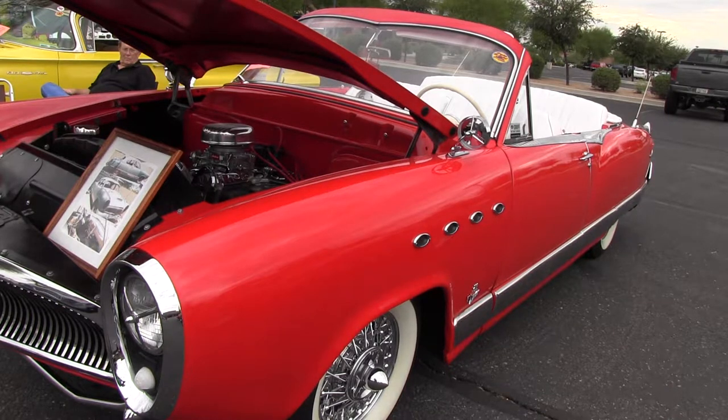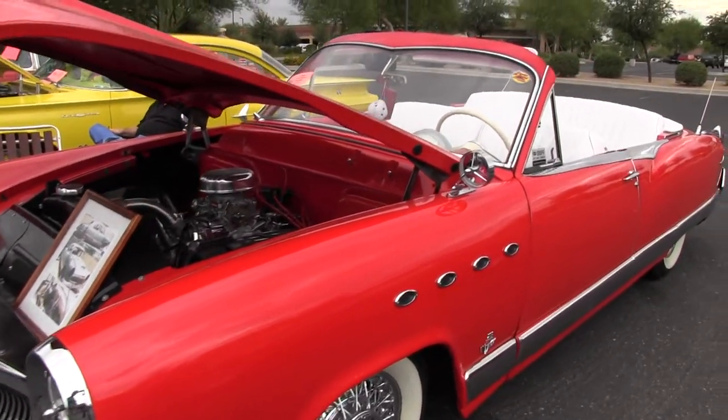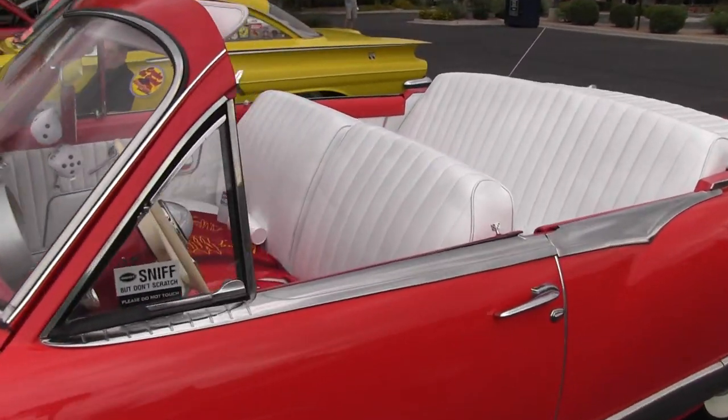They only made three hundred and fifty two-doors in '54, and this one was on a farm in Utah where the kids used to play on it, so it was pretty well banged up.